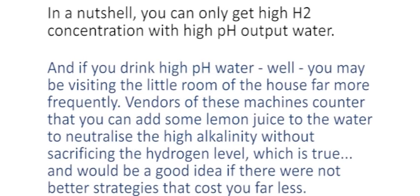Calcium that our body can't take up and use accretes in our arteries, combining with cholesterol to create plaque. It accretes in the kidneys, bladder, and prostate. So unless you have a dietary or supplement strategy to allow your body to take up this calcium, more calcium isn't necessarily better. The next difficulty is that H2 production using these machines is related to the pH of the water — you can only get high H2 concentration with high pH water, and if you drink high pH water you may be visiting the bathroom far more frequently.